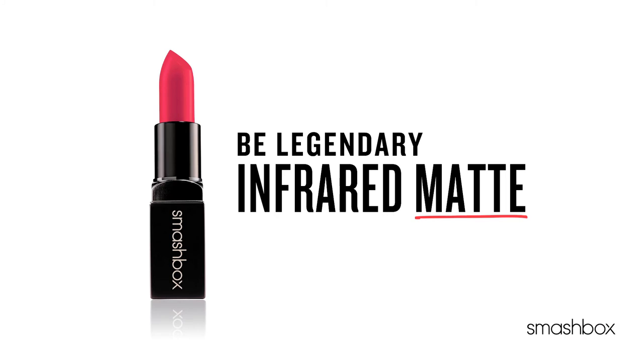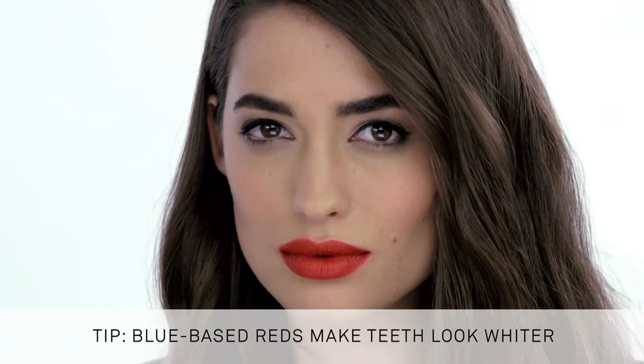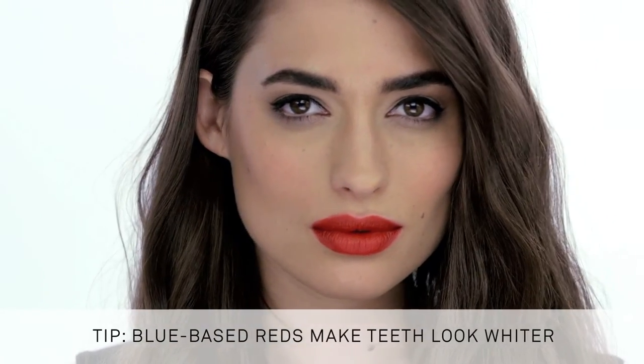Infrared — the perfect matte blue-red — looks so fantastic on you. If you really want something to make your teeth whiter and brighter, a blue-based red will always do that.